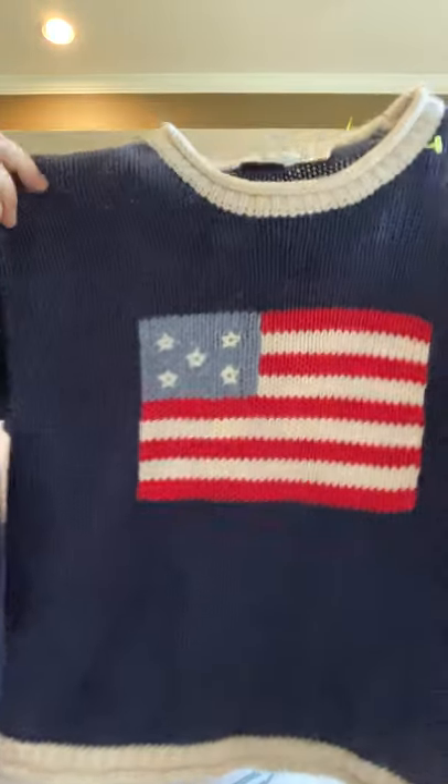I picked this up at the regular Goodwill store. It's Kite Strings, size seven. I just like American flag stuff. I don't know if it's a boy's sweater or a girl's sweater, but it was yellow tag and yellow tag was half price that day, so I didn't pay very much for that at all.